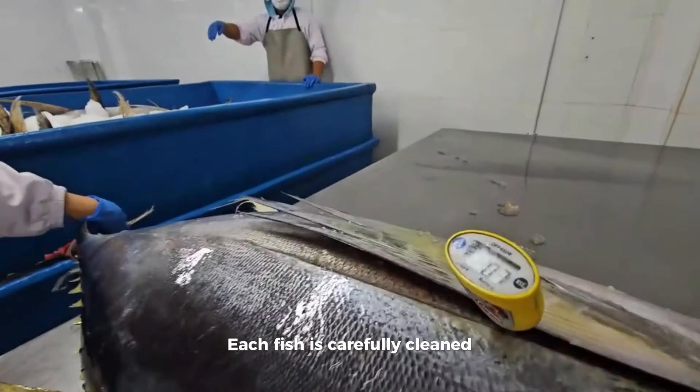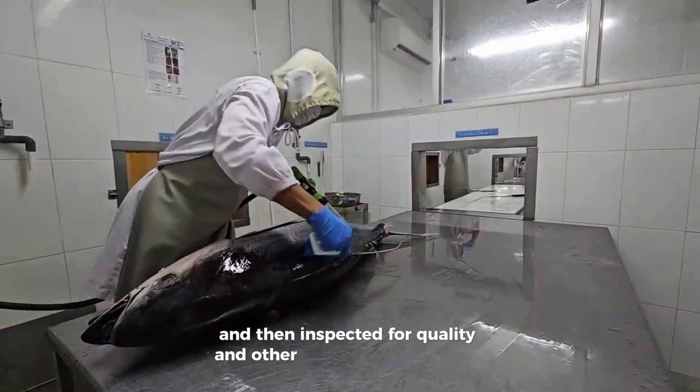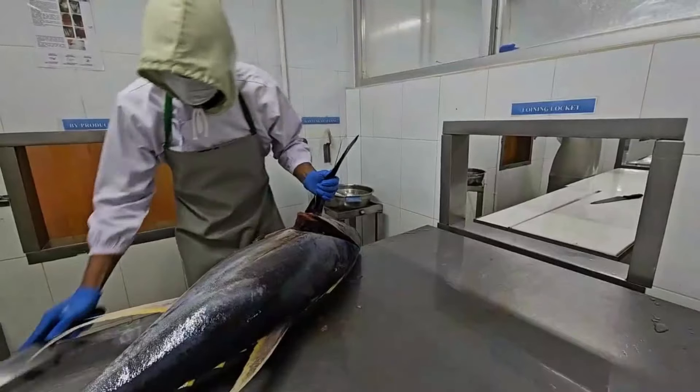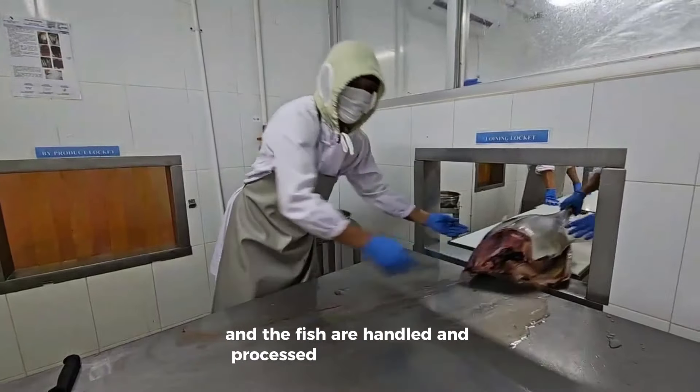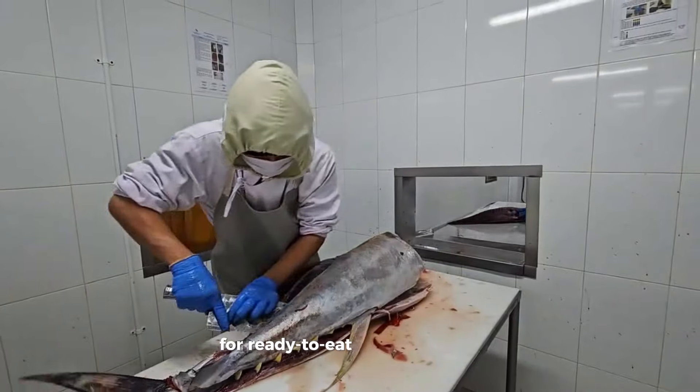Each fish is carefully cleaned and then inspected for quality and other HACCP requirements. The Natuno facility is BRC approved and the fish are handled and processed to BRC standards for ready-to-eat tuna products.